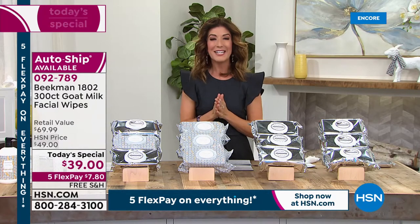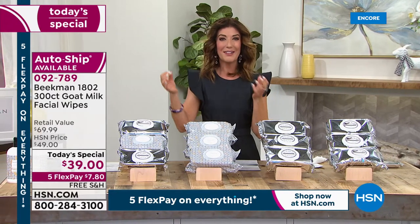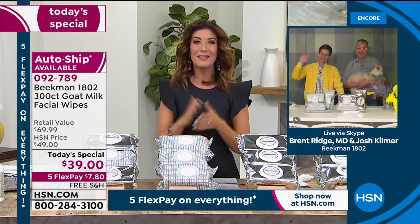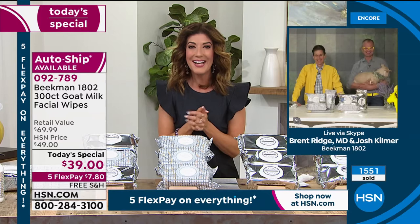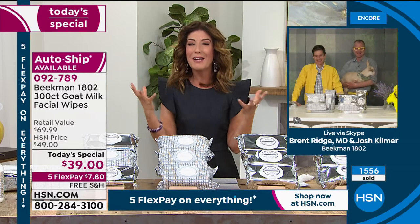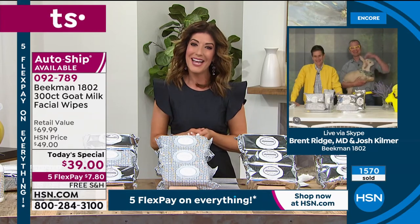Let's introduce you to the creators, the co-founders of Beekman 1802 — Dr. Brent Ridge and Dr. Josh Kilmer-Purcell, a New York Times best-selling author. Together they've created the farm-to-skin beauty brand that we've come to know and love. It's nice to see the Beekman boys out there on the farm, live with baby goats as well. Welcome to the show.